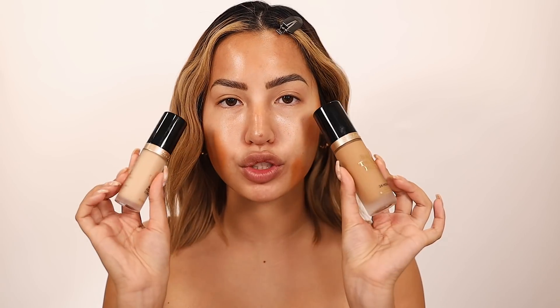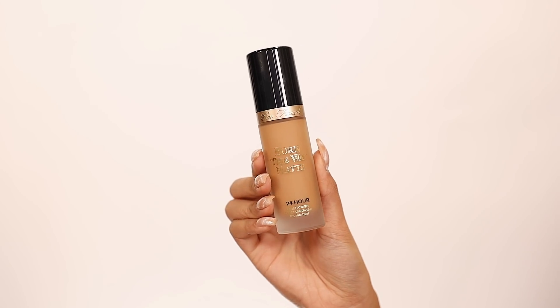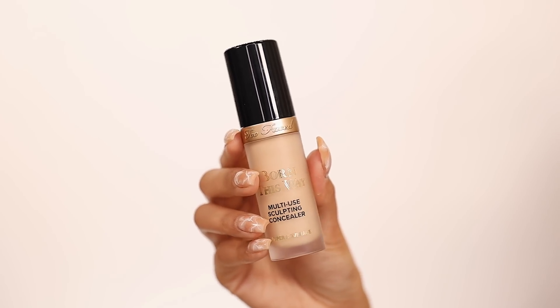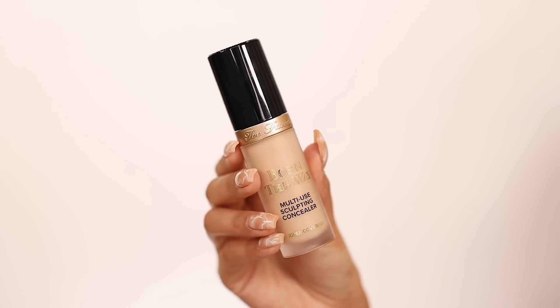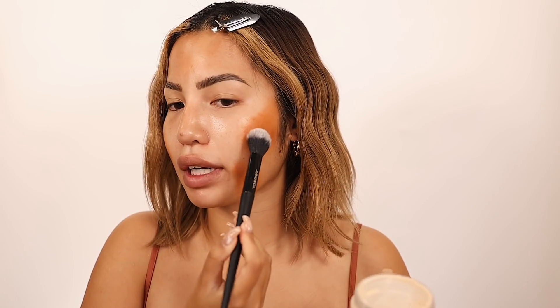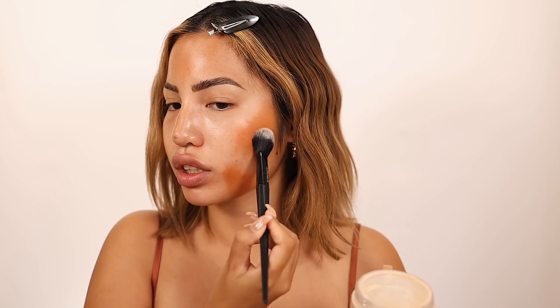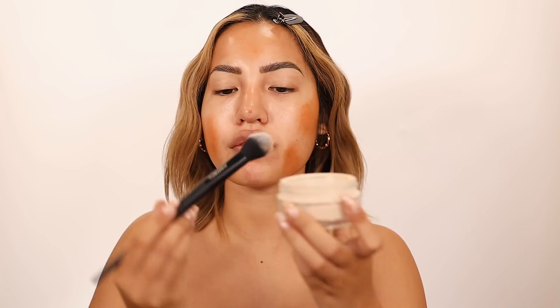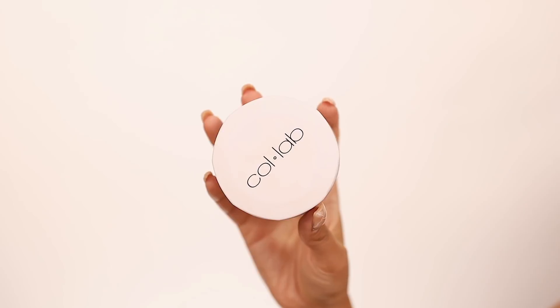Now that we've corrected, we're going to move into our foundation and concealer. I'm going to be using Two Faced today — we got the Born This Way Matte in the shade sand and the Born This Way Multi-Sculpt concealer in shortbread, for our highlighted points. After pumping out my foundation I realized I wanted to take a little bit of translucent powder and put it over the concealer just so we can set it lightly — not too much, very very small amounts, just so it doesn't move off the areas that I really want it to stay.